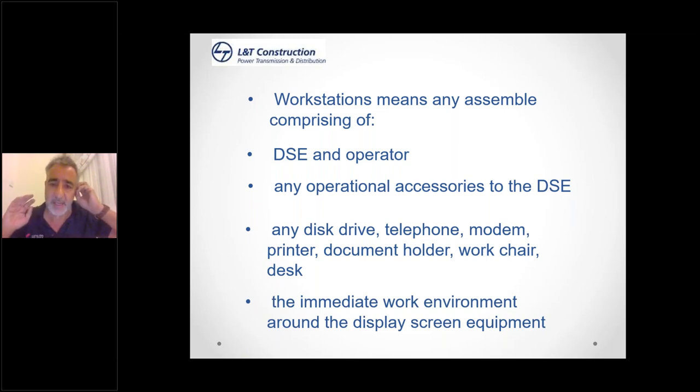Also included is the immediate work environment around the display screen equipment — the right lighting and noise levels. You don't want your workstation set up right next to the photocopier or fax machine where everybody keeps walking past, causing distractions and nuisance noise. So you really want accessories like photocopiers and fax machines as far away as possible. That also aids exercise, because it means you have to get up and walk to them rather than just staying in one place all the time.